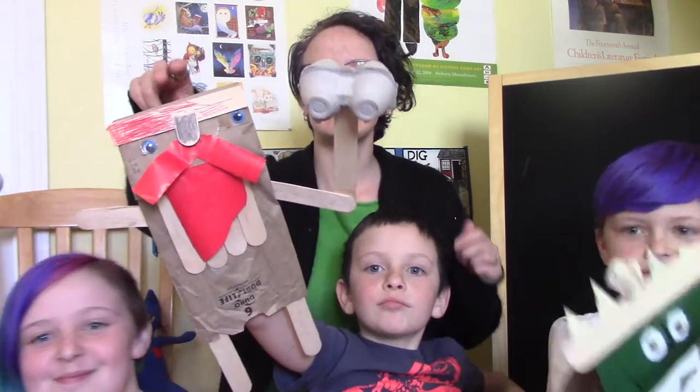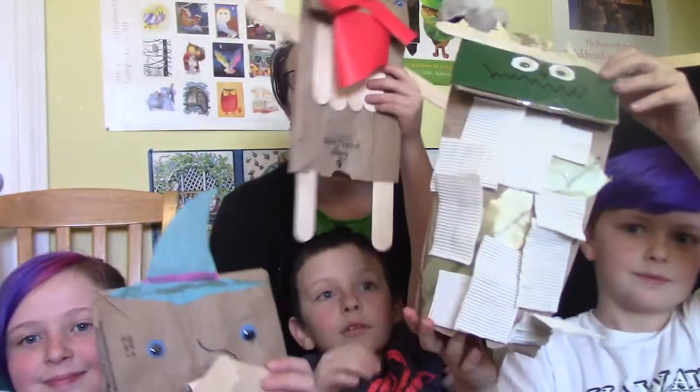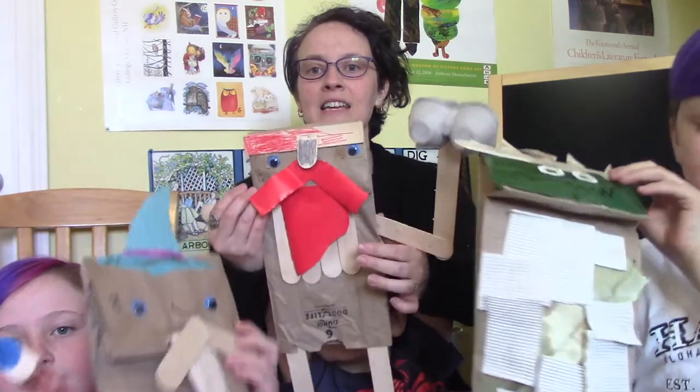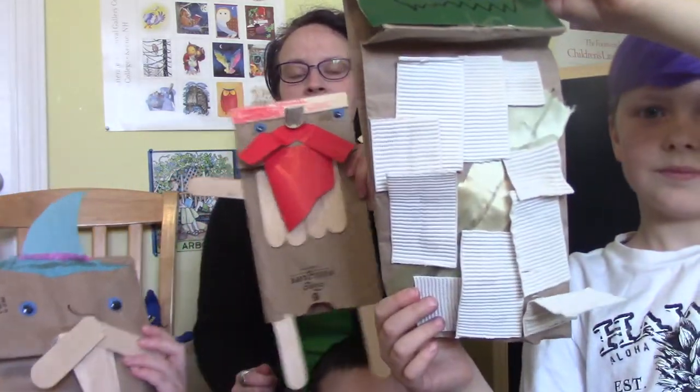These paper bag puppets were made with paper bags, and then we looked in our recycling bin, our craft area, and even our gift wrapping closet to get the materials to make them.